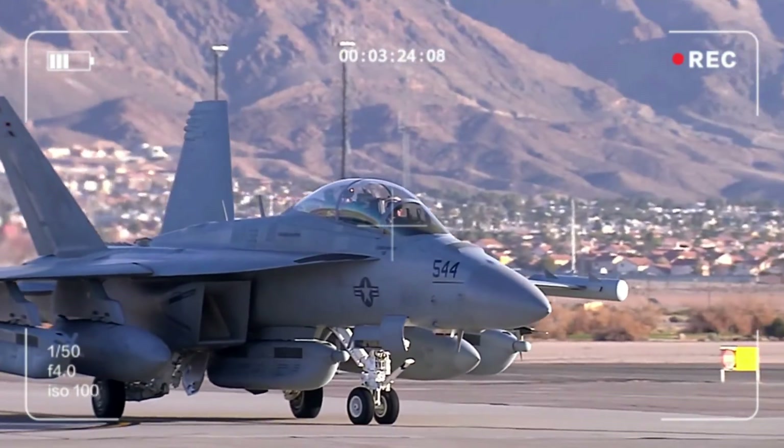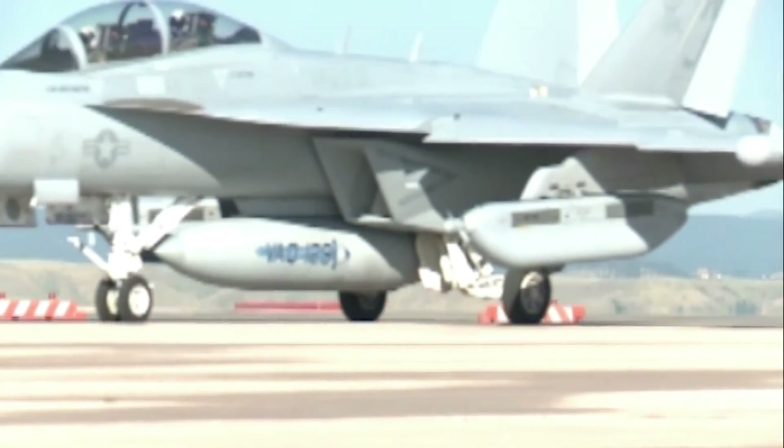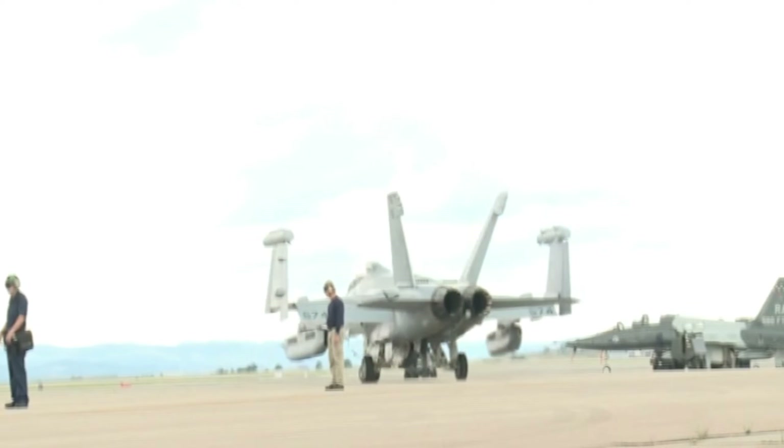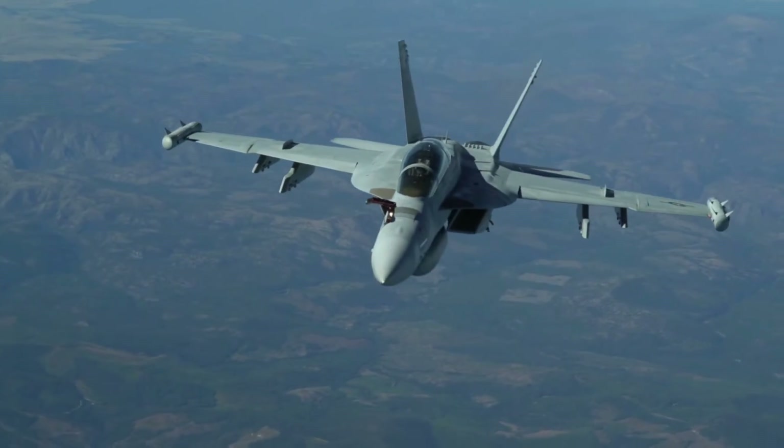The Growler has since been used in combat in a number of other operations, including Operation Enduring Freedom in Afghanistan, Operation Inherent Resolve in Iraq and Syria, Operation Freedom Sentinel in Afghanistan, and Operation Inherent Deterrence in Korea.